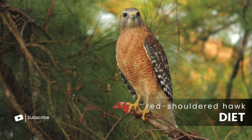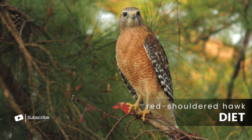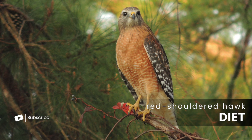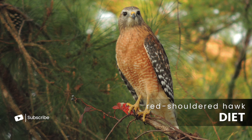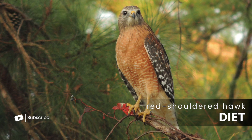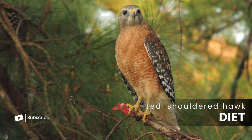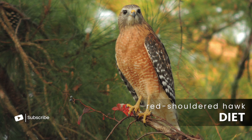Red-shouldered hawks have a varied diet that includes small mammals like voles, gophers, mice, chipmunks, or possums. They're also known to hunt amphibians like frogs, or reptiles like snakes and lizards. Red-shouldered hawks will also even prey on other birds, including those found at bird feeders, but more often than not, they stick to mammals.